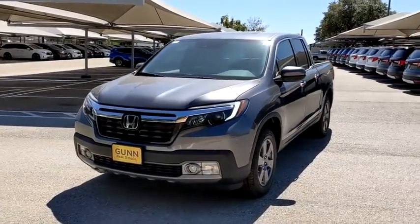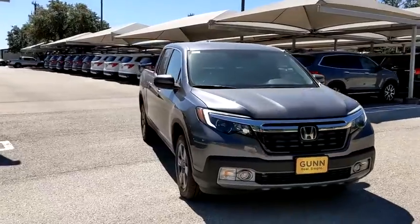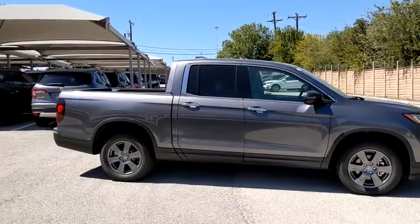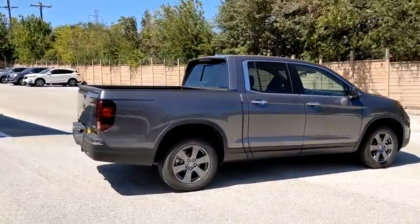Make a great choice today with the 2020 Honda Ridgeline. The Ridgeline was designed to give you exactly what you need to get the job done. And with Honda quality built right in, this truck can be with you for the long haul. Here are some of this vehicle's great options.